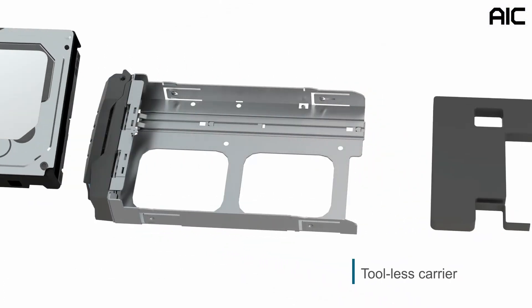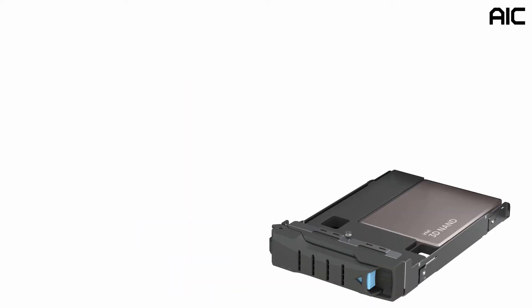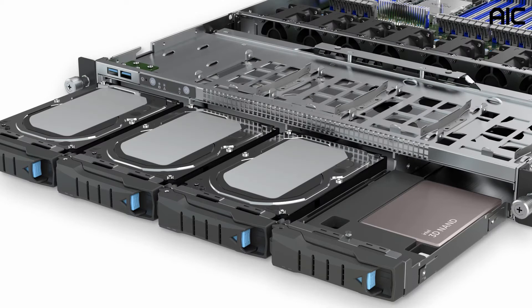With a tool-less carrier, the 3.5-inch tray can be easily converted to support 2.5-inch NVMe drives, such as Intel NVMe SSD D7 series, providing both high performance and high flexibility for storage.